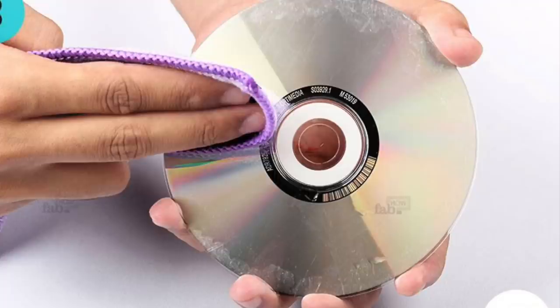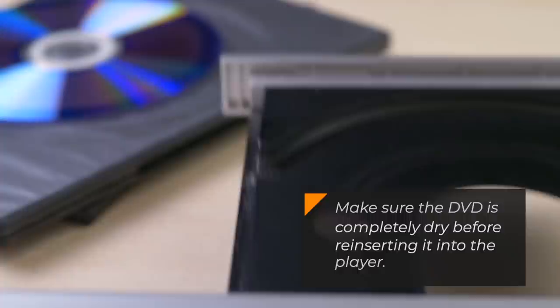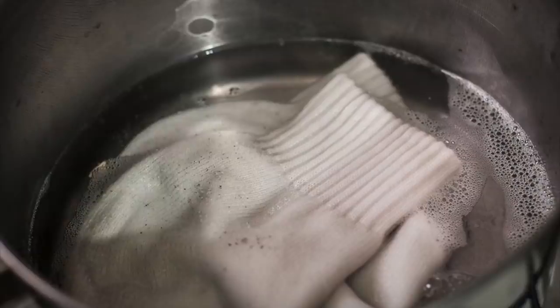Number 5: Repair DVDs. If you have a worn DVD that skips or freezes, wipe it down with white distilled vinegar applied with a soft cloth. Make sure the DVD is completely dry before reinserting it into the player.